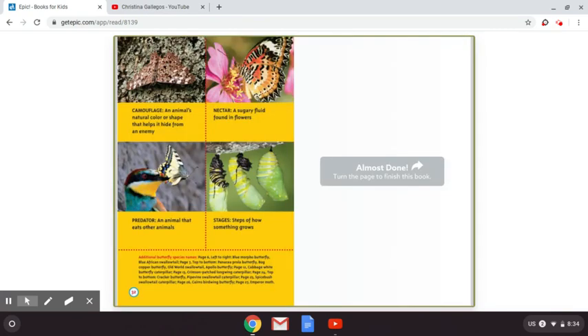And last, these are the four new words that we learned today and their meanings: camouflage, nectar, predator, and stages. I hope you enjoyed the book and go outside and look for some butterflies. Have a good day, guys. Bye!